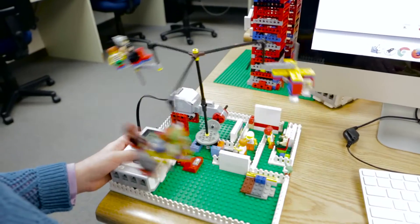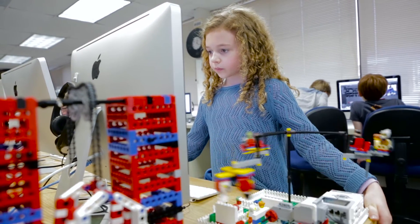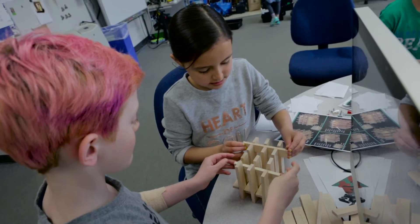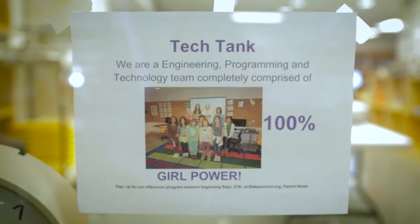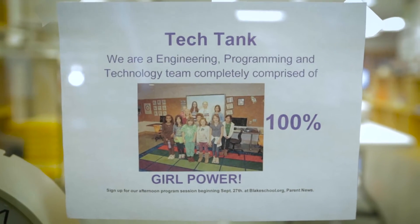Everybody's an engineer and everybody's a programmer — it doesn't matter if they're a boy or a girl. I'm consciously making an effort every day to combat that gender bias. I actually have a group called Tech Tank, which is a group of girls only. They let me come in the room because I organize and we immerse them in different types of technology.